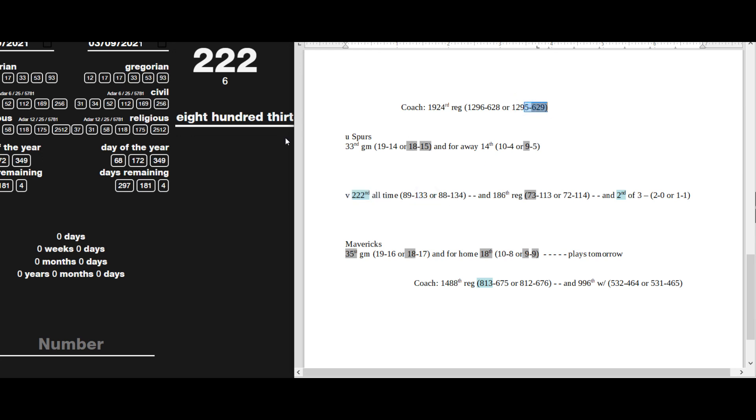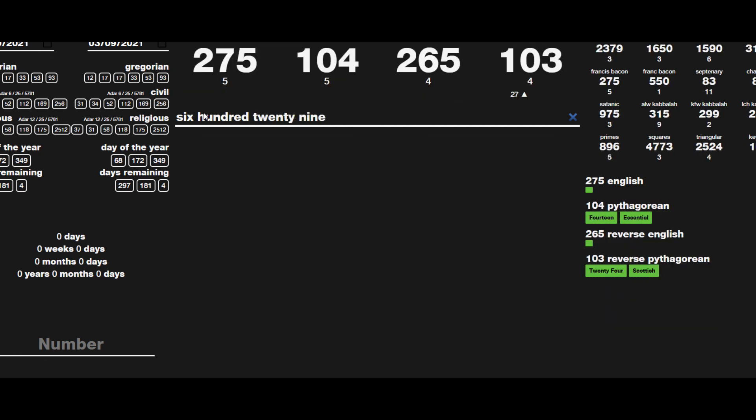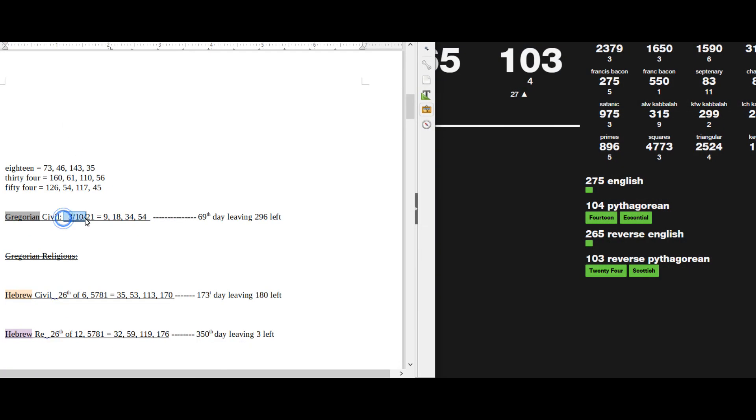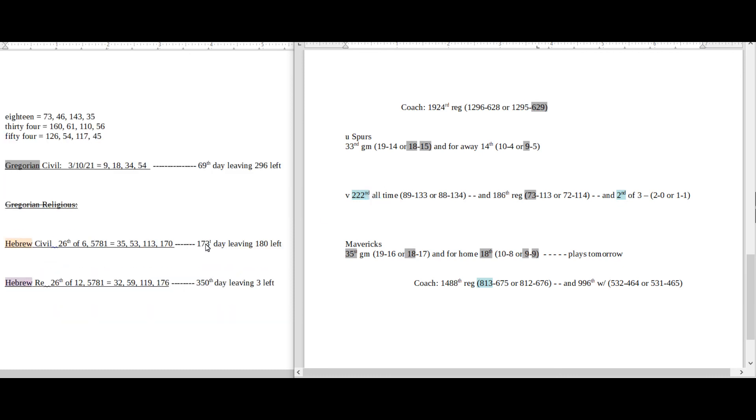The Spurs coach — that's game 629 for him. 629 sums to 103, and today is the 10th of March, 10/3 or 3/10. I wish you guys the best luck in your picks today. Hopefully I've given you enough information on both sides that can potentially help you out. Thanks for watching, I appreciate it.